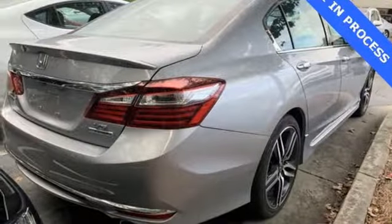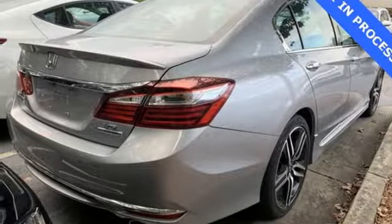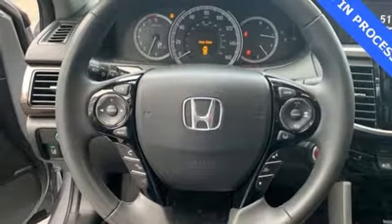V6 engine. Power sliding and tilting sunroof. Gas pressurized shocks. And heated leather bucket seats.